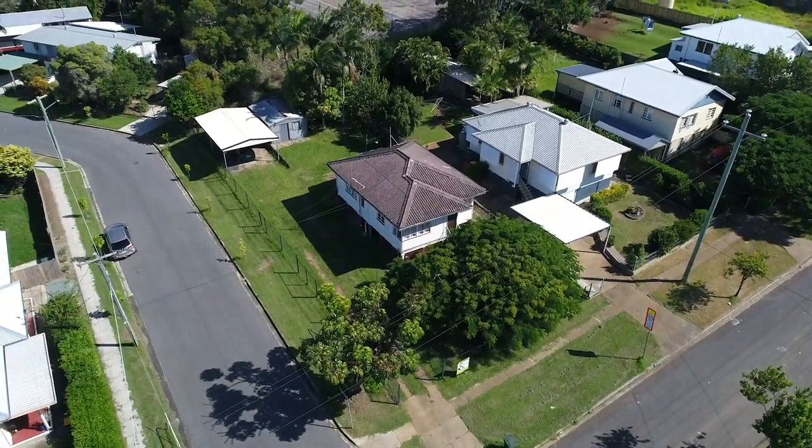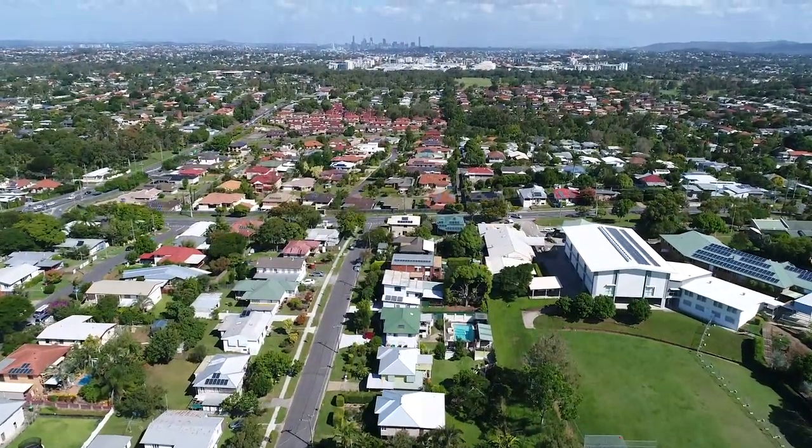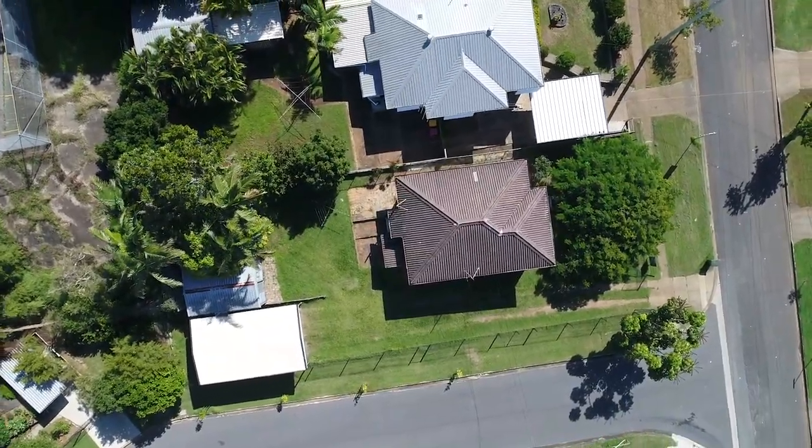Check out this little ripper behind me — renovate, knockdown, rebuild, the choice is yours. Welcome to 32 Crowley Street, Zylmia. The home sits on a 653 square meter block with two street access, opening you up to a range of different home designs.